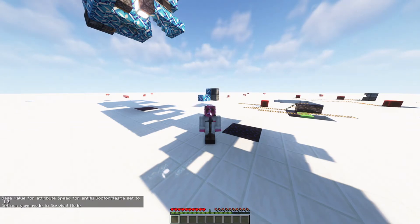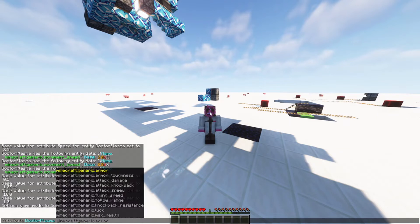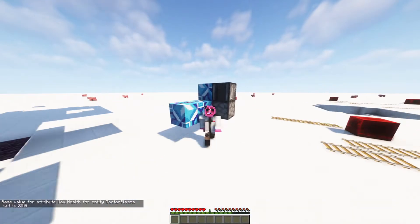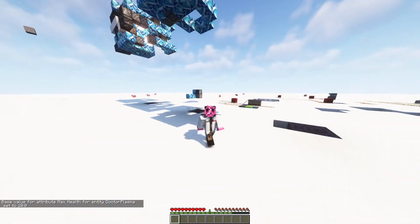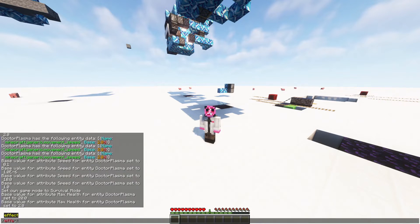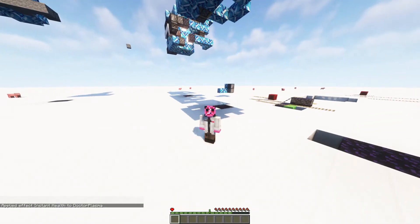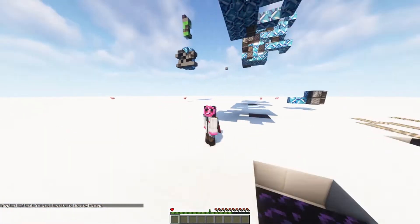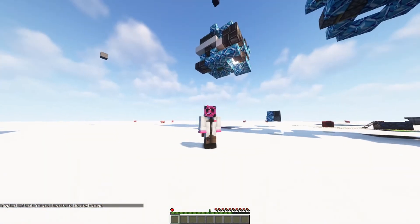You can also change the number of hearts you've got. There's an attribute called 'generic.maxHealth', and it defaults to base set 20 — each heart is worth 2. So if I were to set it to 2, I would actually only have one heart. You can see that by going 'effect give me instant_health'. Now it will actually clear and update the hearts on screen when you try to give yourself a health potion.